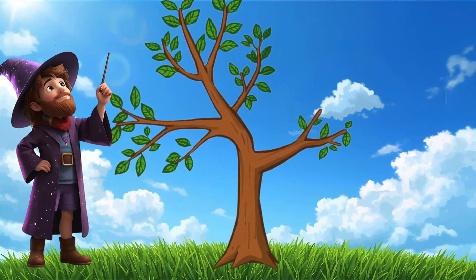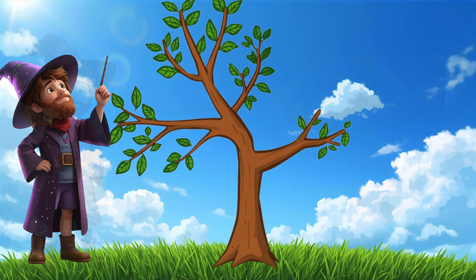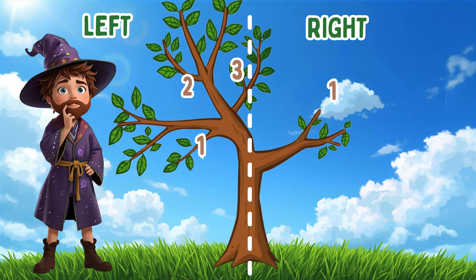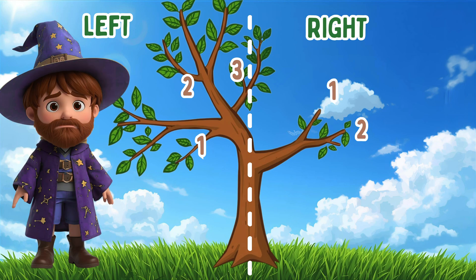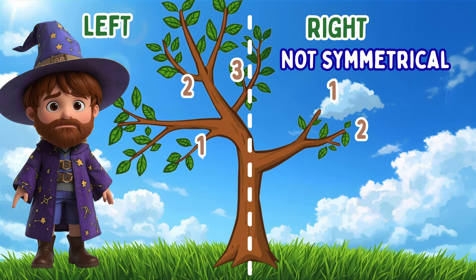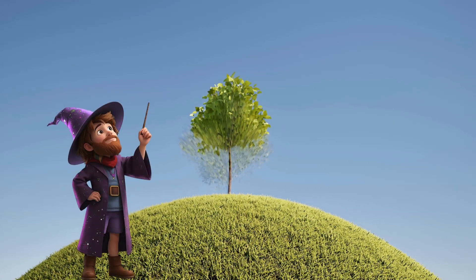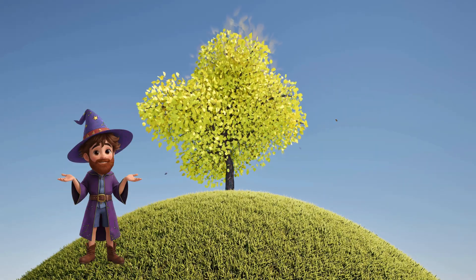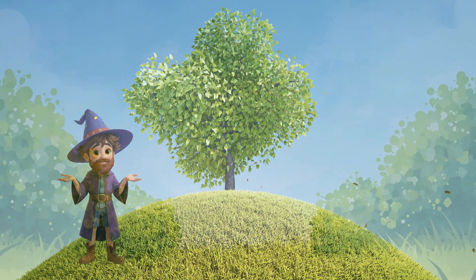Oh! A real tree! Let's see if it's symmetrical! Mirror line right down the trunk? Hmm… Left side has three big branches up high. Right side has two branches down low. Do they match? Nope! They don't match! This tree is not symmetrical! But you know what? That's what makes trees so cool — they grow however they want! Not everything in nature is symmetrical, and that's perfectly perfect!